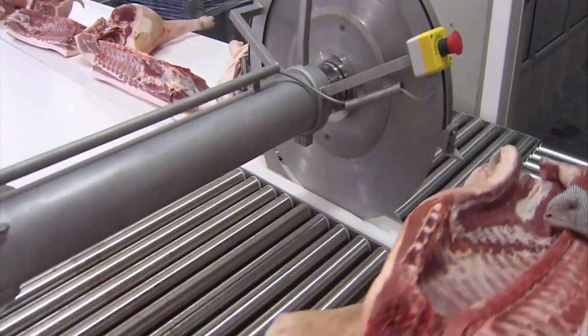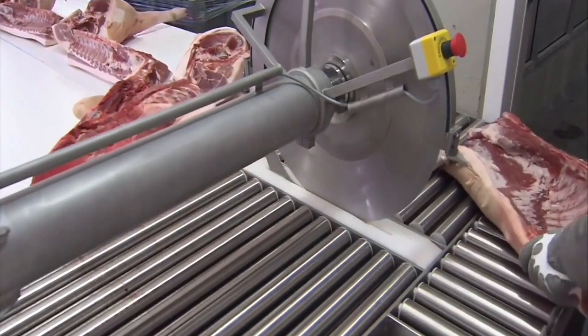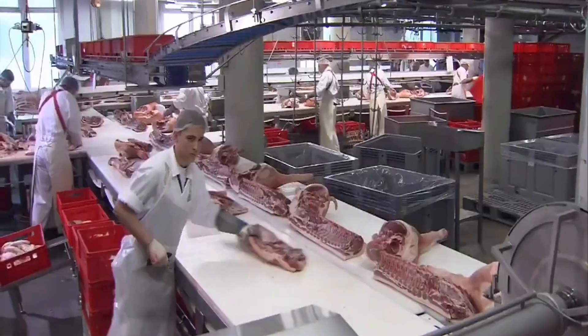When the herd meets the standards for sale, transportation to the processing plant is carried out by specialised vehicles with cooling and shock absorption systems.